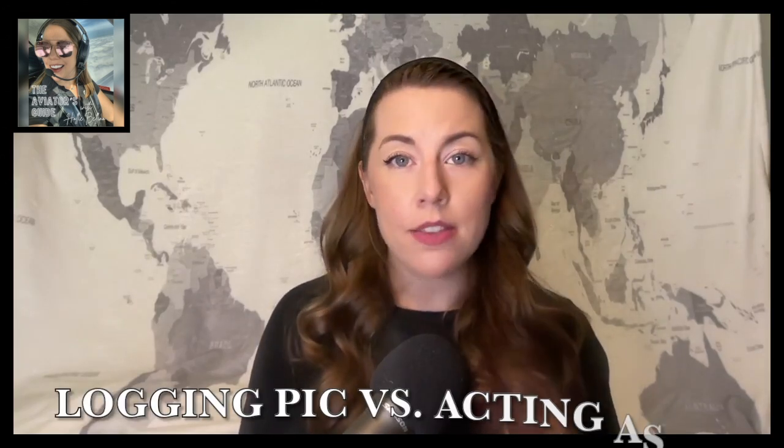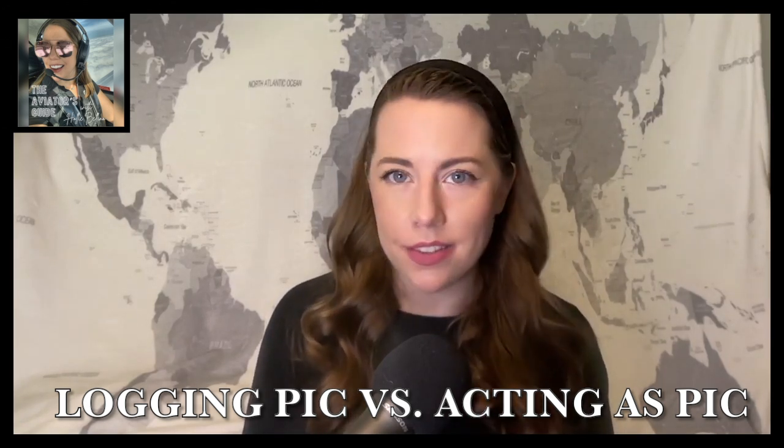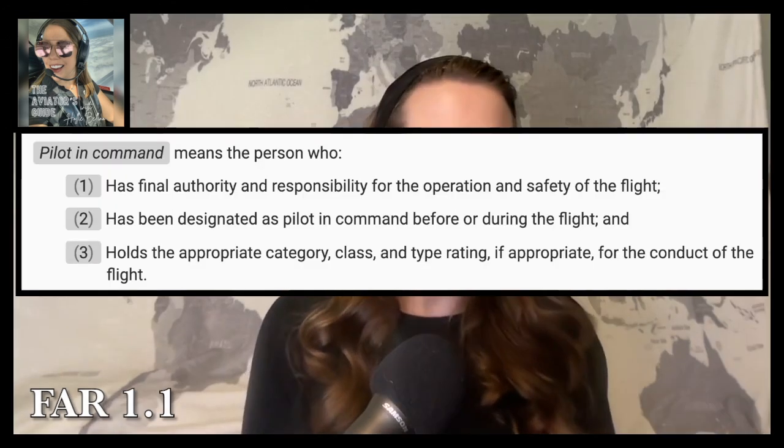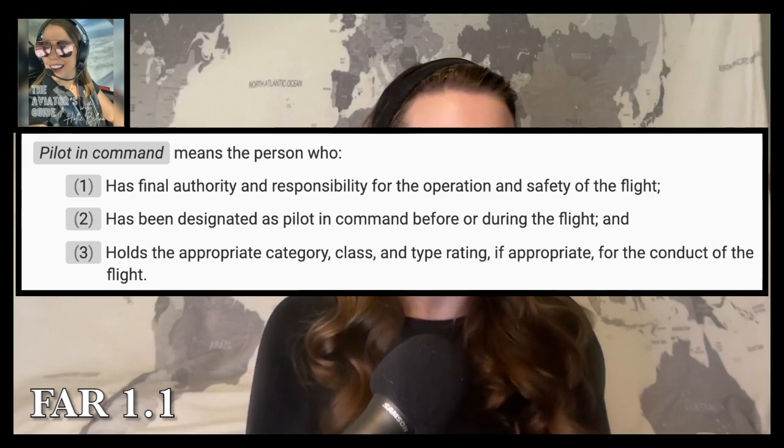Until you get the endorsement for those kinds of aircraft, you will be logging PIC and/or dual received when you are the sole manipulator of the controls. Dual received time is only logged when getting instruction from an authorized instructor — not just a safety pilot who is not a CFI. The pilot with the proper endorsement acting as your safety pilot will be acting as PIC, because logging PIC and acting as PIC are two completely different things.